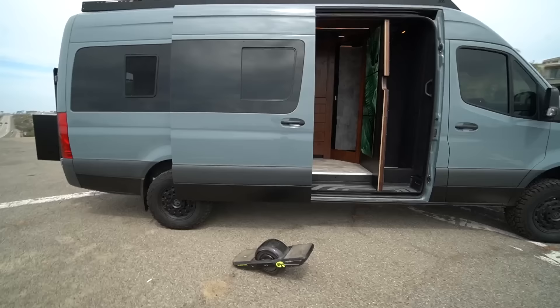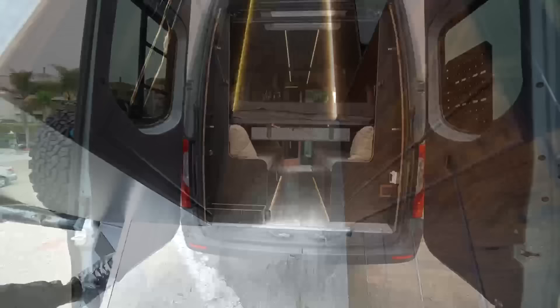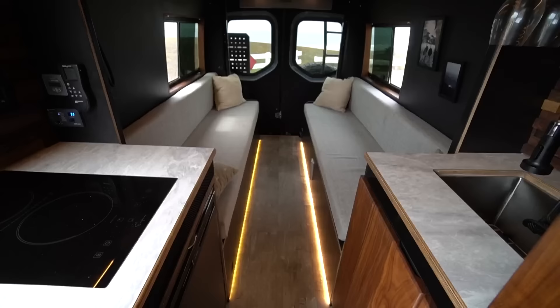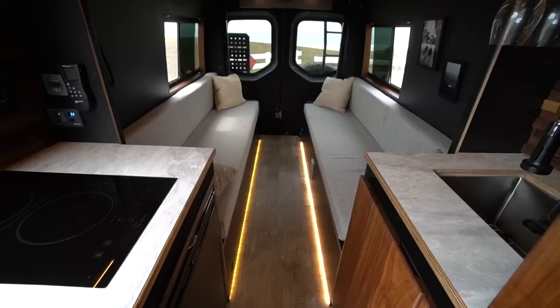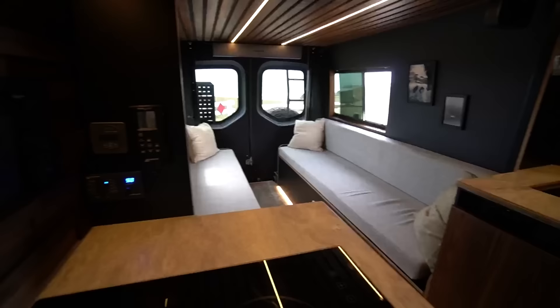So what are we on, van-wise — length, wheelbase, the whole thing? This is a 2021 170 extended 4x4 Sprinter, all black, rhino tires. I wrapped the bottom and the hood as well, and it's a six-cylinder turbo. We can get around to the back later, but I want to get right in and show off the goods.